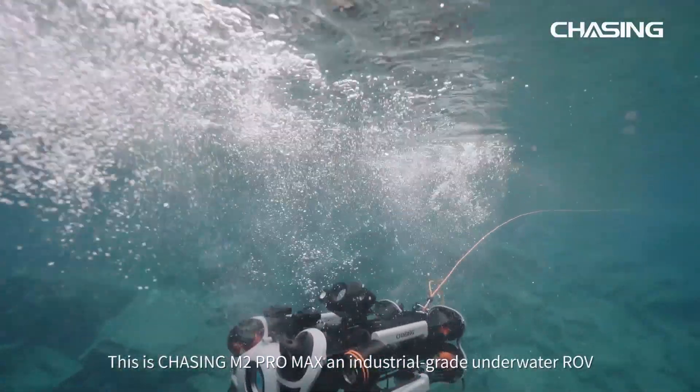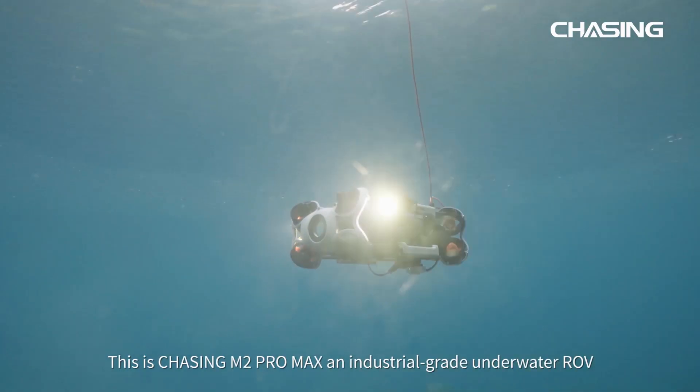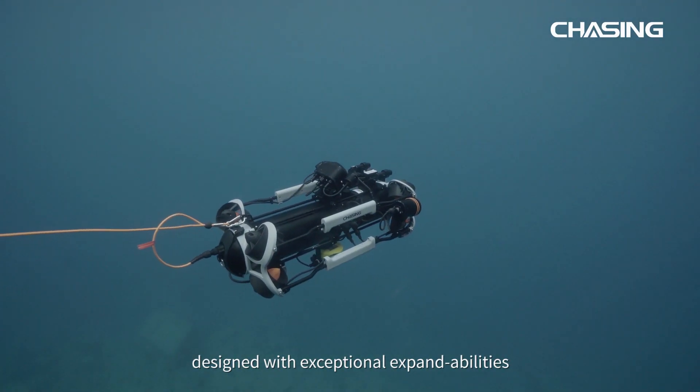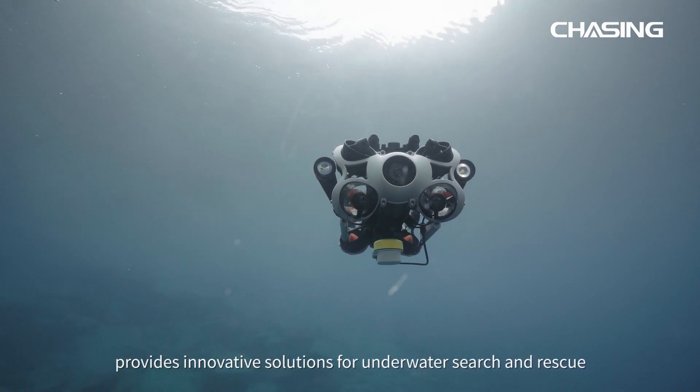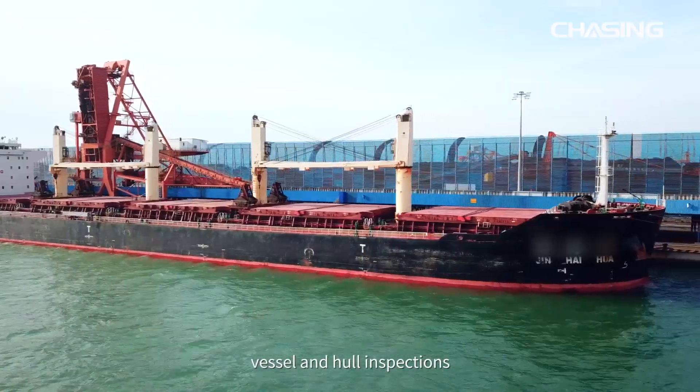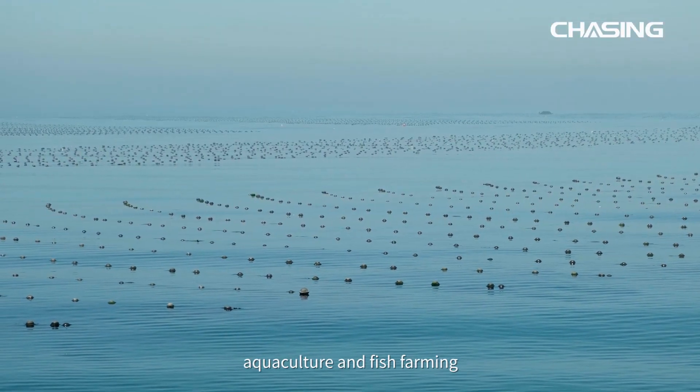This is Chasing M2 Pro Max, an industrial grade underwater ROV designed with exceptional expandability. It provides innovative solutions for underwater search and rescue, vessel and hull inspections, aquaculture and fish farming.